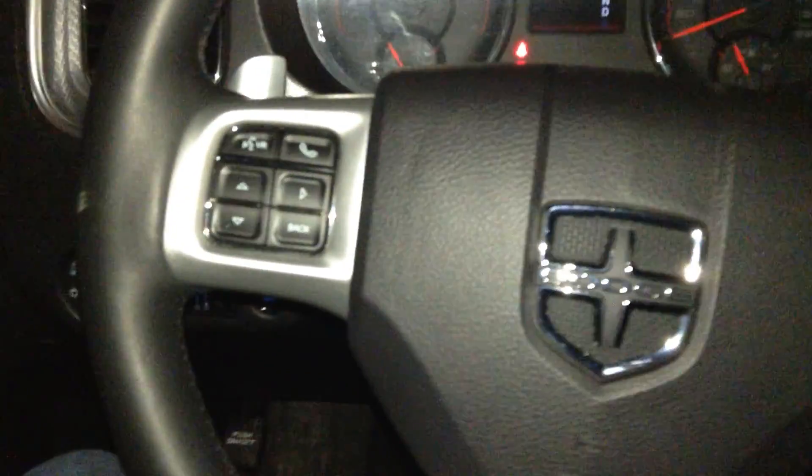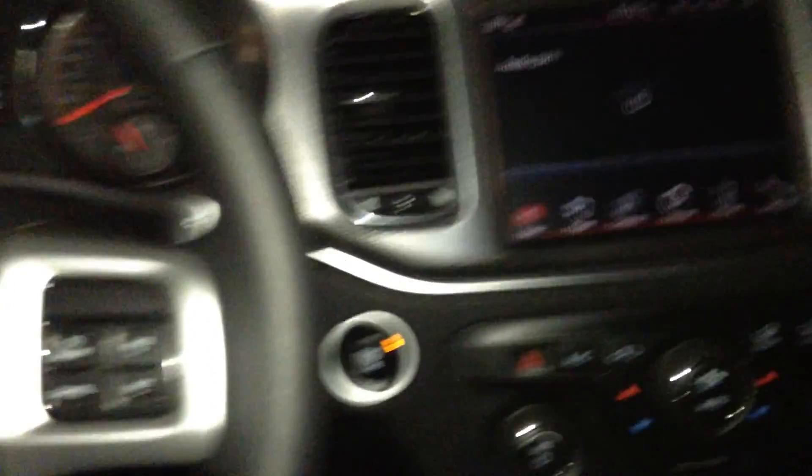Hopping inside, you got 37,000 kilometers on this one, so nice little mileage on it as well. Bluetooth buttons right there, and your cruise control is on the other side.